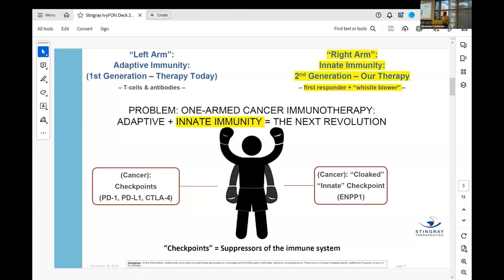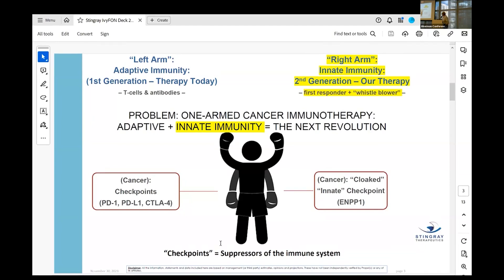Adaptive immunity is very important, but there's another arm called innate immunity. It's called innate because it's in every cell in your body. Interestingly, cancer can turn off both sides of the immune system, and when it turns off innate immunity, none of the oncology therapies we have that stimulate the immune system work. So there has been a race to find the first good innate immune stimulator — and that's what I want to talk to you about.